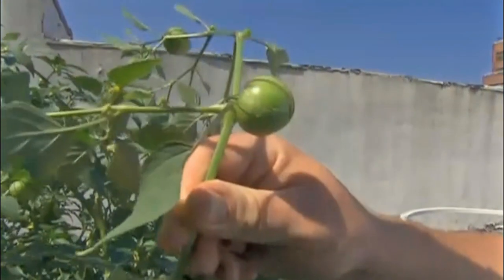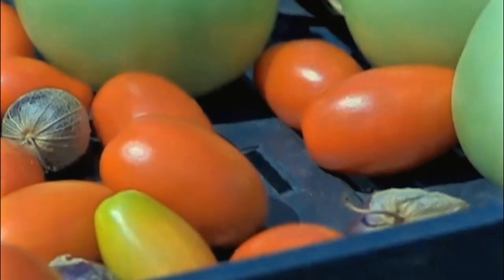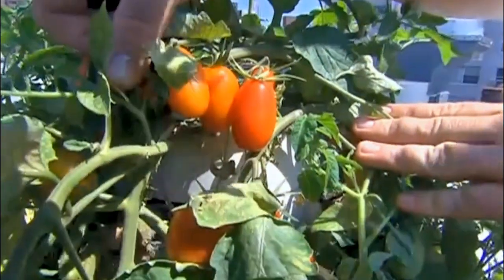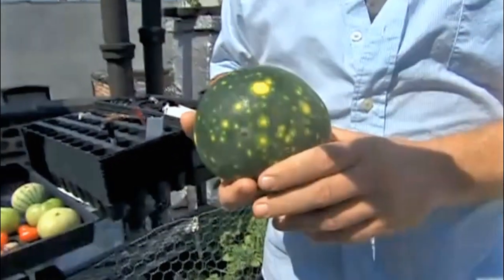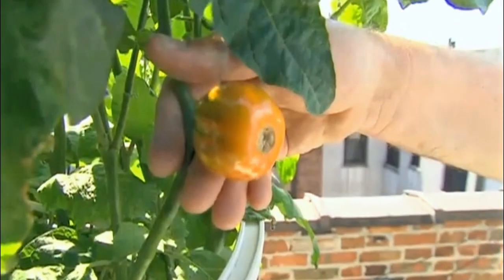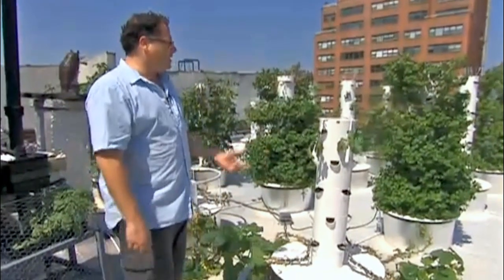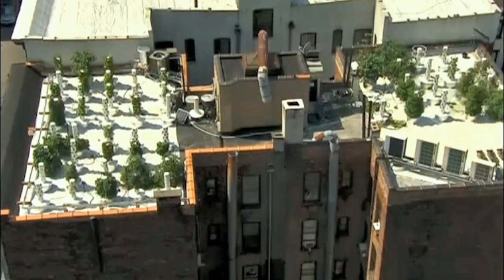One of the benefits of harvesting it yourself — for tomatoes, for example — they'll never see a refrigerator. So they're not going to be gassed or treated in any way for transport. I just pluck them right here, straight from the vine. It makes a difference. Mooney says he can grow food 10 months out of the year and will preserve food before the coldest winter months set in. There's a heating element inside that heats the solution to 68 degrees, preventing frost from affecting it at all. He says this farming method will branch out beyond the rooftop.